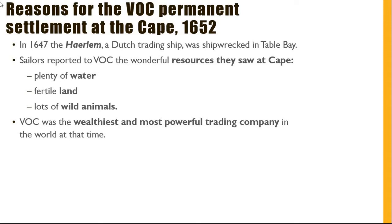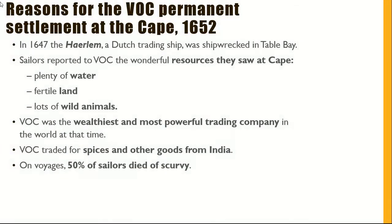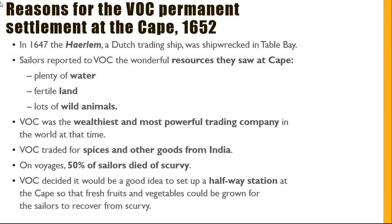The Dutch East India Company was the wealthiest and most powerful trading company in the world at the time. They traded for spices and other goods from India. On voyages, almost 50% of sailors died from scurvy. The DEIC decided it would be a good idea to set up a halfway station at the Cape so that fresh fruits and vegetables could be grown for the sailors to recover from scurvy.